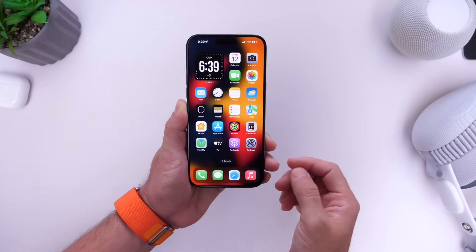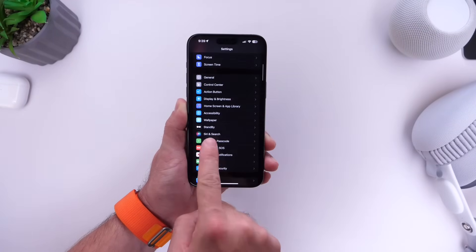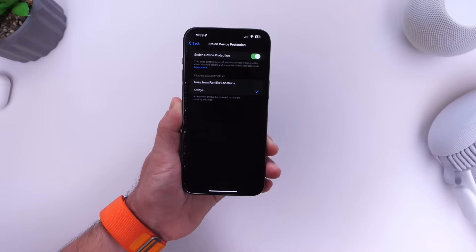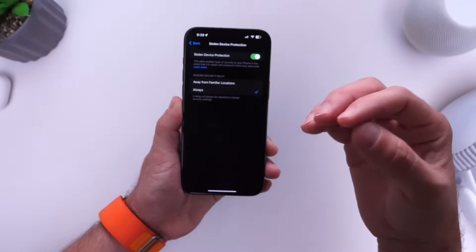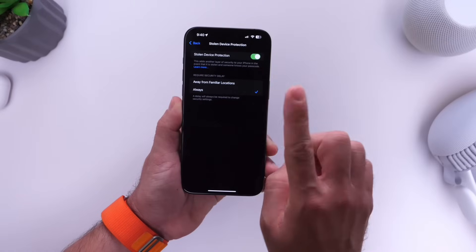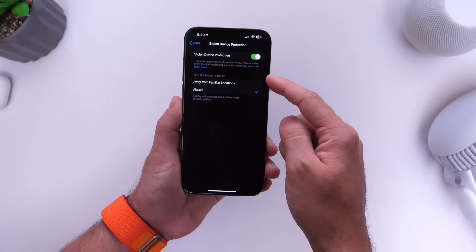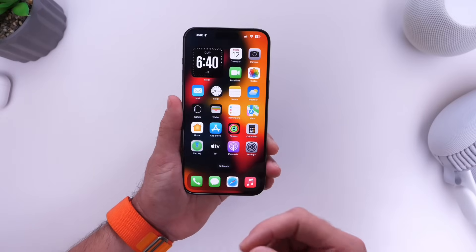Apple is also expanding Stolen Device Protection's security delay. If you go into Settings, then Face ID and Passcodes after updating to iOS 17.4, you'll see a new submenu for Stolen Device Protection. This gives you the option to enable or disable the feature, and when disabling, you now have the option to choose whether the security delay applies at a home and work familiar location or always — two new options available for security delay.